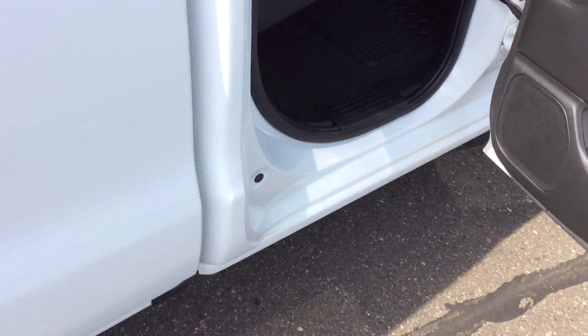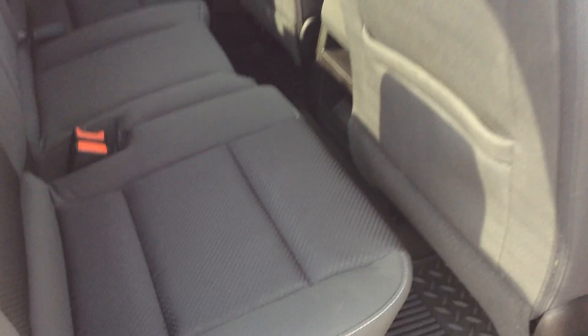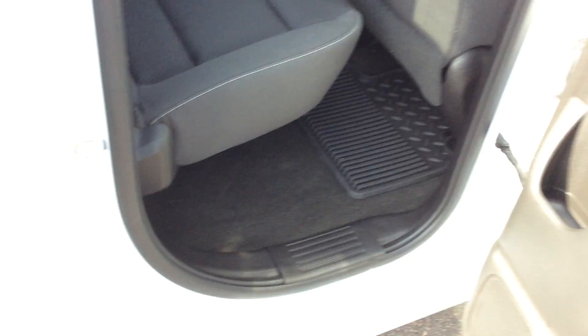I'm going to show you the interior of this truck. It is a double cab, so if you don't need the full four-door capacity, this is going to get you through. It's jet black interior — this is a five-passenger vehicle, six if need be.